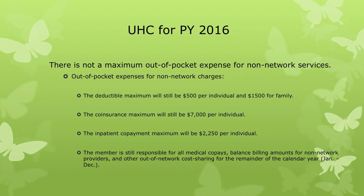If you are seeking non-network services, your out-of-pocket expenses will be broken down as such: the deductible maximum will be $500 per individual or $1,500 for family, the co-insurance maximum will be $7,000 per individual, the inpatient co-payment maximum will be $2,250 per individual, and the member is still responsible for all medical co-pays, balanced billing amounts for non-network providers, and other out-of-network cost sharing for the remainder of the calendar year, January through December.